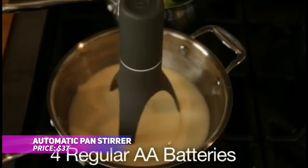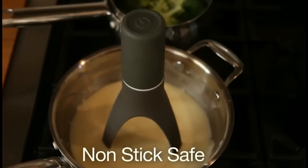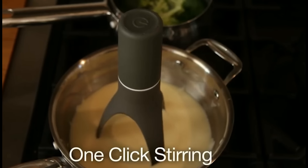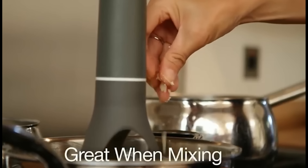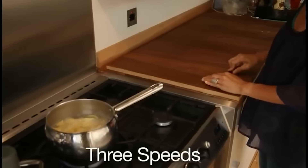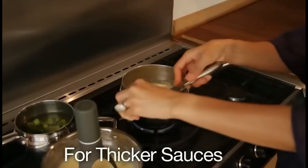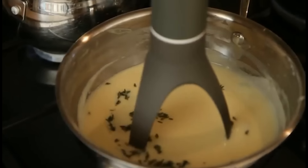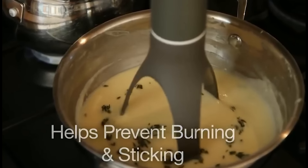Tired of constant stirring over a hot stove? This automatic stirrer will change the way you cook. With a unique self-rotating design, it lets you multi-task while ensuring your soups and sauces are perfectly stirred. Three speed settings let you customize the stirring intensity to fit your recipe. The heat-resistant, detachable nylon legs are safe for non-stick cookware, and its battery-operated, cordless design adds extra convenience. Cooking just got easier!